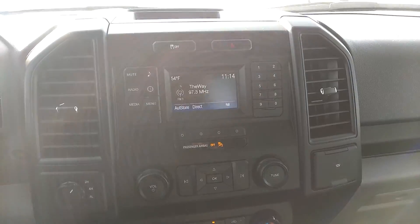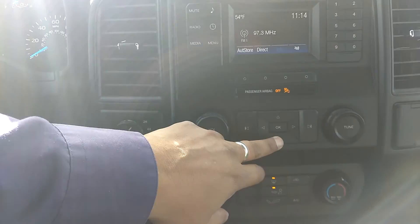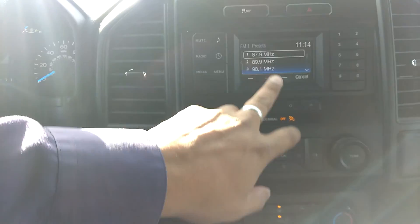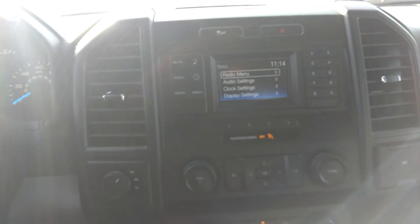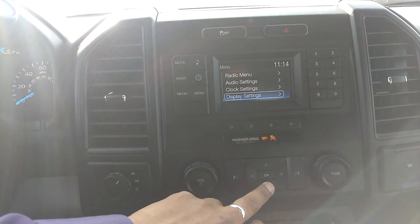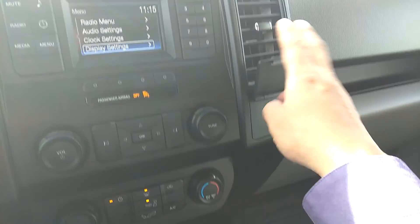The center console here has your radio and all your radio features. You can actually use the directional pad for your radio and for all of the features here — radio, audio settings, clock, display, and different things like that. You have your temperature control right down here, your line-in, as well as a 12-volt outlet, and you have an additional 12-volt right underneath one of the vents here.